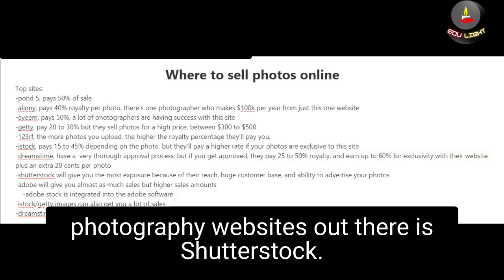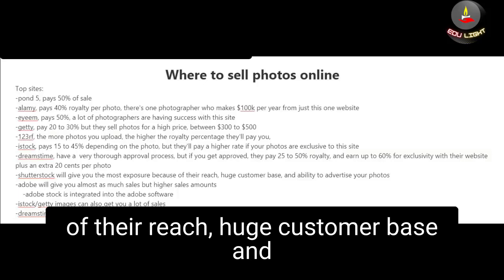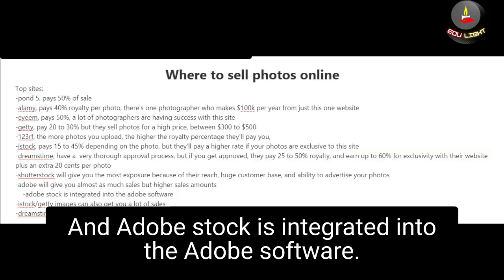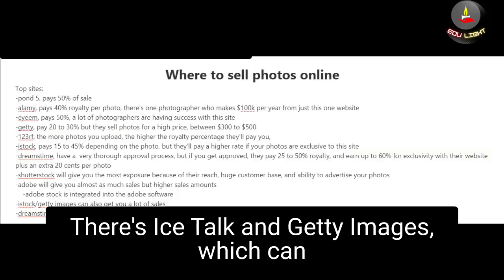One of the biggest stock photography websites out there is Shutterstock — they'll give you the most exposure because of their huge customer base and ability to advertise your photos. There is also Adobe Stock, which will give you almost as much in sales but at a higher sales amount, and it's integrated into Adobe software. iStock and Getty Images can also get you a lot of sales.